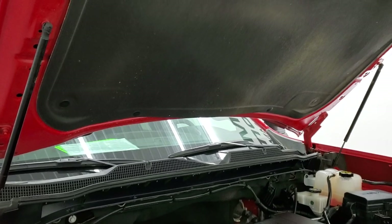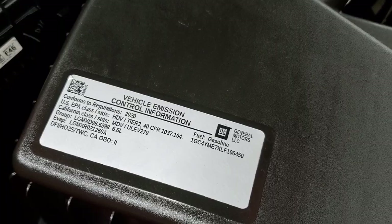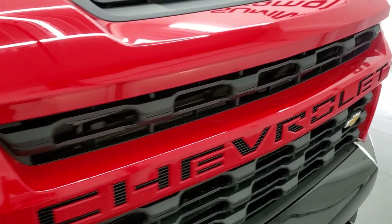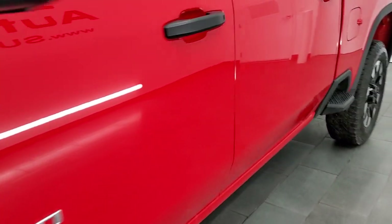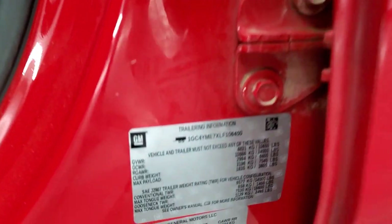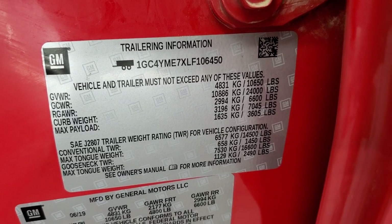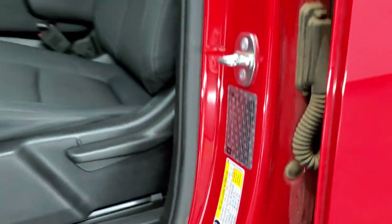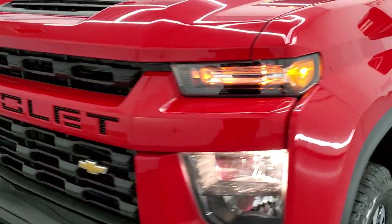You can see the shocks are doing a nice job holding that hood up. There is your emissions sticker. I also wanted to show you the door stickers — Chevy now puts the trailering information on there, along with your VIN sticker and the tire loading information sticker. And like I said, this truck is 100% ready to go.